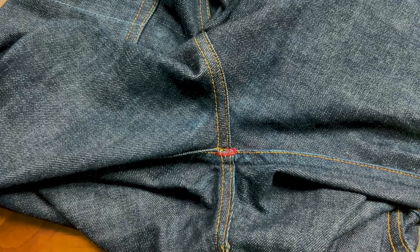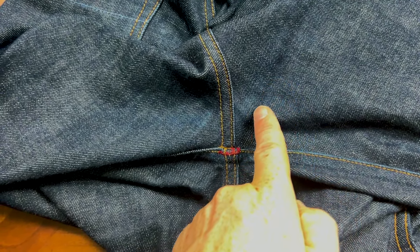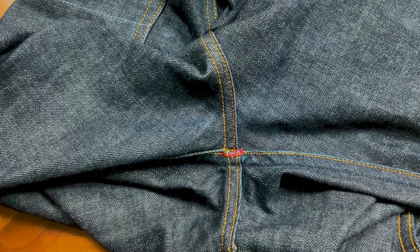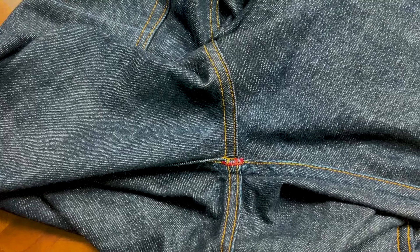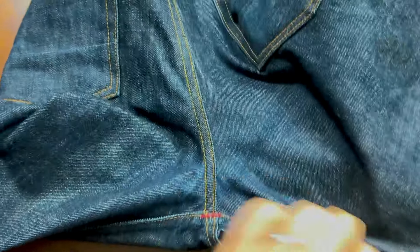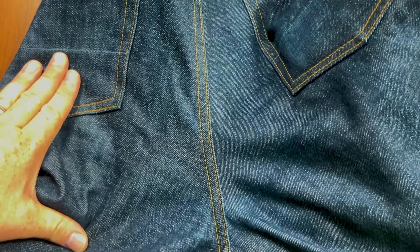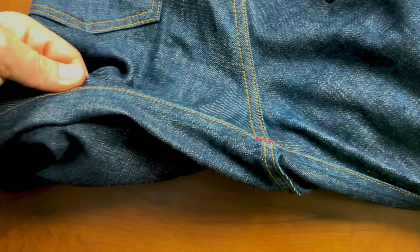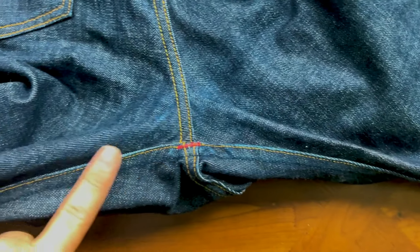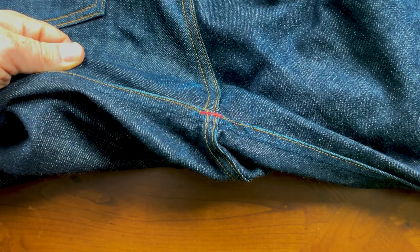In another month I'll probably have some nice honeycomb fades starting behind the knees. In the crotch area there is a very light fade starting — barely visible even to the naked eye. Flipping to the seat, we're not getting a lot of fade yet, and the inner thighs where they rub aren't fading much either. Give it another three to four weeks and those should start to pop as well.